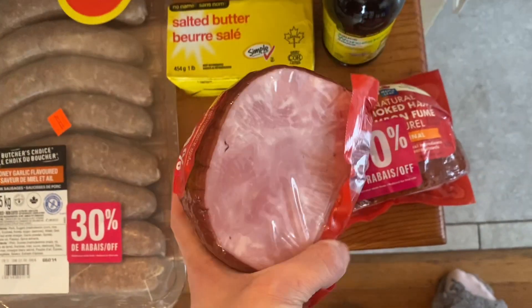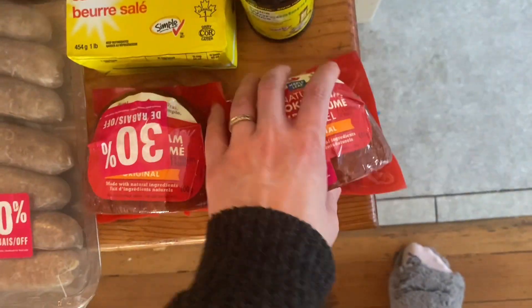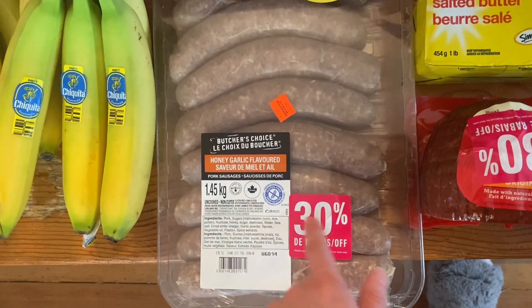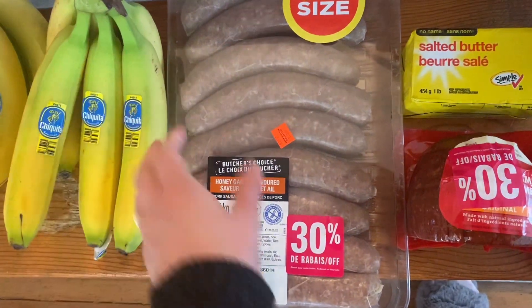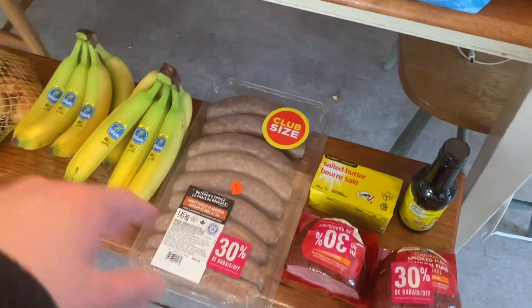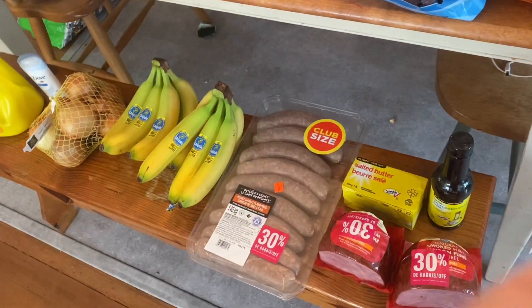Even though I bought ham last time I grocery shopped, we still have a fair bit in the freezer. I'm going to use one for sandwiches this week. The Italian sausages were on sale, normally $16 — with 30% off they were $11. This will be about three meals for us. I typically use sausage in things where meat is like a flavoring, so this should last a while, but we were out of sausage so I wanted to get some. They had a couple other meats on sale but I didn't bother because we can hold over until I go to Costco in two weeks.